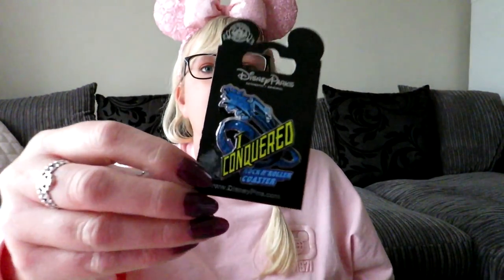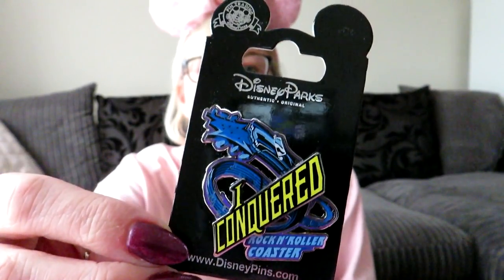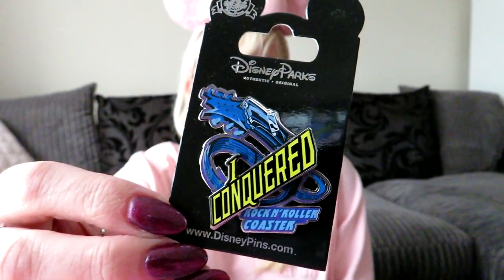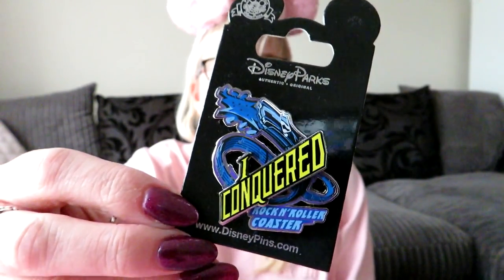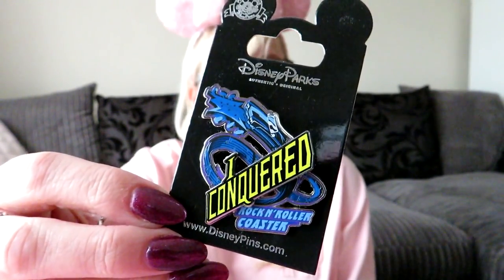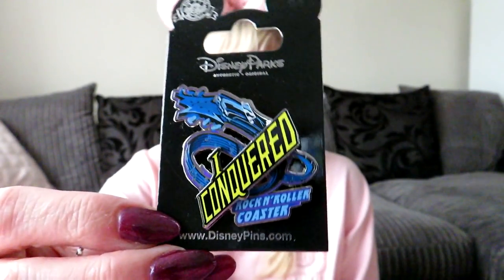The only other pin I got is a Rock 'n' Roller Coaster one, because it was the first time I went on it on my own since Jason doesn't like it. I just picked up the icon for the Rock 'n' Roller Coaster, and it was yellow — a similar price, maybe $10.99.